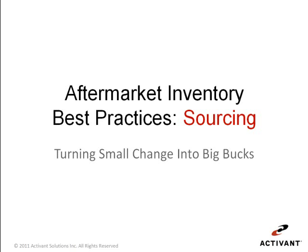In this brief presentation we'll share with you some small changes that aftermarket businesses like yours are making to improve the interaction between their customer, their business, and their warehouse.